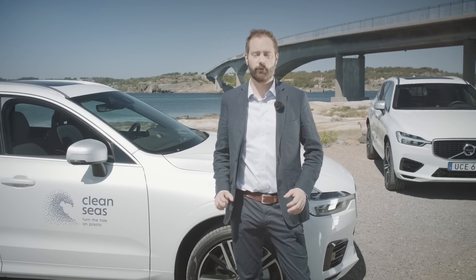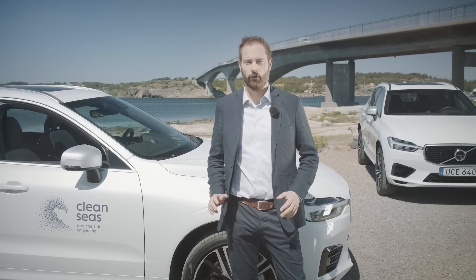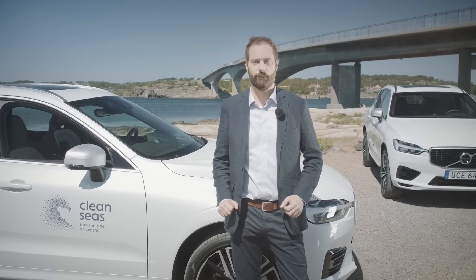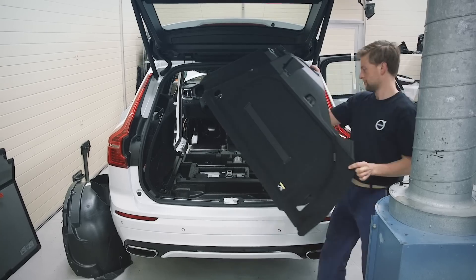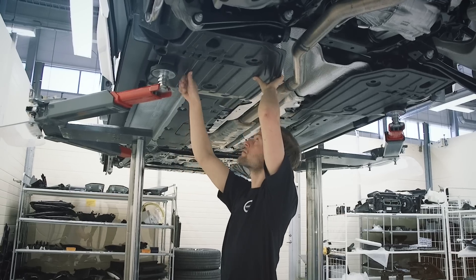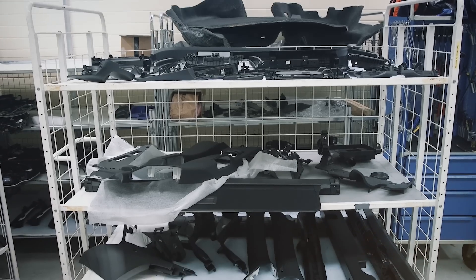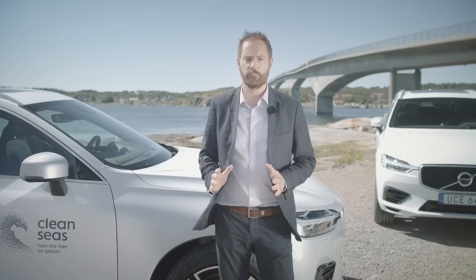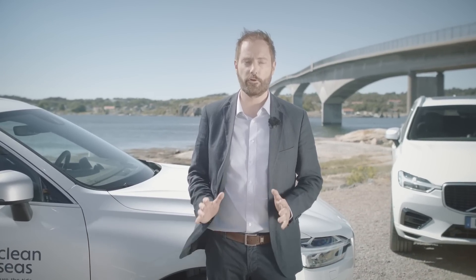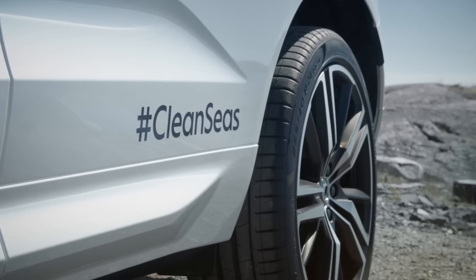Volvo Cars is aiming for 25% of all plastics in new cars launched after 2025 to be made from recycled material. We've worked closely with our suppliers, designers and engineers to replace over 170 virgin plastic parts with recycled ones. This car opens up a whole world of opportunities for us to take a more circular approach to product design and development, including building new cars from old ones.